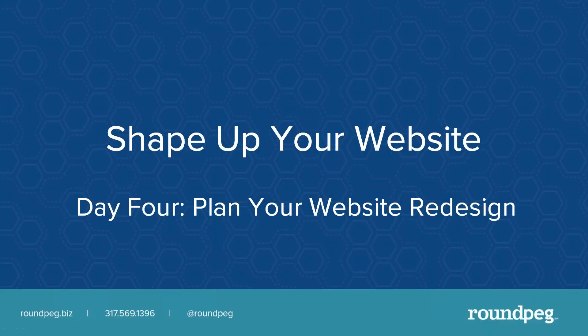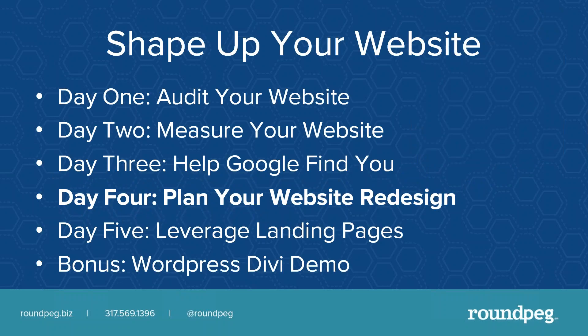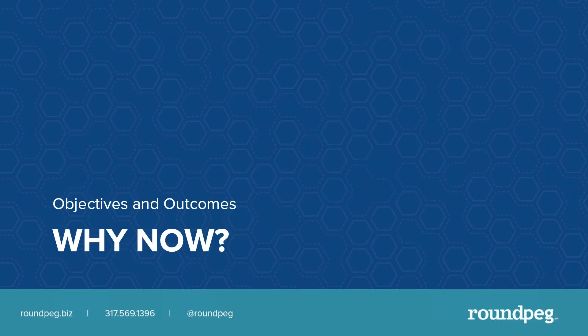Shape Up Your Website. Welcome to Day 4: Plan Your Website Redesign. My name is Lorraine Ball and I am your Website Fitness Coach. We've put together a five-day workout plan to improve your website. Today's session is part of that five-day program, and while the sessions fit together as a bundle, you can watch any of them as single self-contained units. Today we're focusing on building that plan, getting ready to talk to a web design company or take on the project yourself. The first thing you need to do is ask yourself why you're doing it now, and what objectives and outcomes are you looking for.